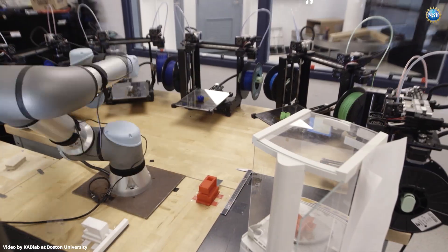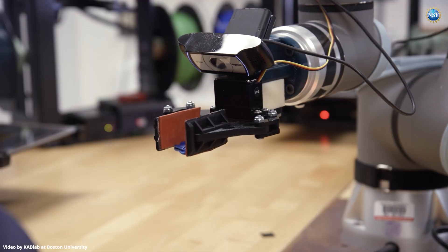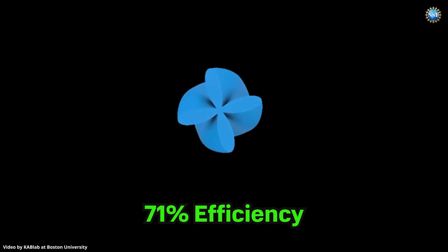After 21,000 experiments running continuously for three years, filling dozens of boxes of 3D-printed structures, the robot finds the most efficient structure, besting the record of 71% efficiency at absorbing energy.